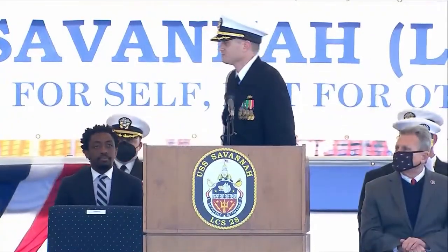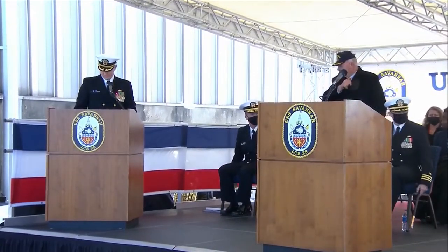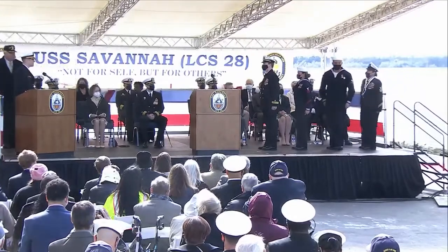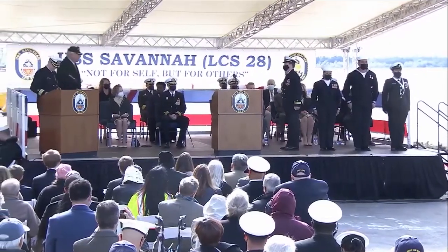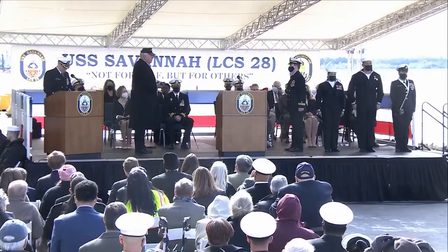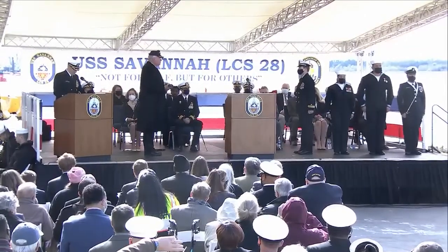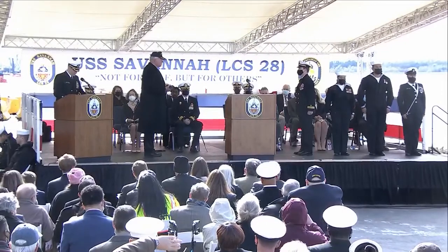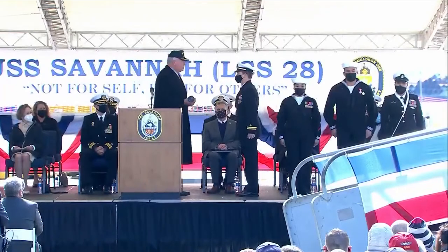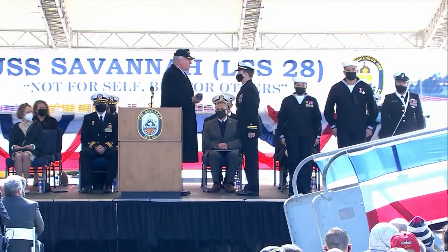Executive Officer, set the watch. The officer of the deck is the commanding officer's direct representative and while on watch is responsible for the safe operation of the ship and crew. The long glass is a traditional symbol of an officer of the deck's authority in a ship of the line. We are honored to have the last commanding officer of the fifth USS Savannah AOR-4, Rear Admiral retired Bob Beesel, who will pass the long glass to our first officer of the deck, Lieutenant Donald Parrott from Norfolk, Virginia. The petty officer of the watch is Hospital Corpsman First Class Maiella Alexander from Topeka, Kansas. The messenger of the watch is Sensor Technician Third Class Arthur Flores from McAllen, Texas. And the boatswain's mate of the watch is Chief Boatswain's Mate Lesbia Butler from Escondido, California.